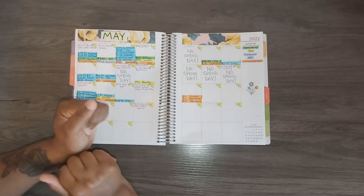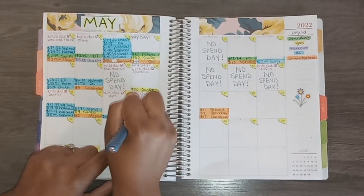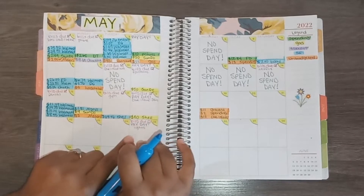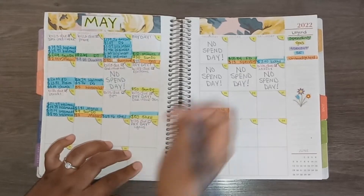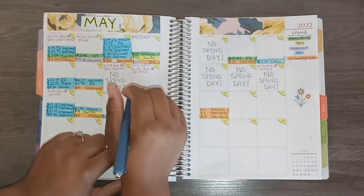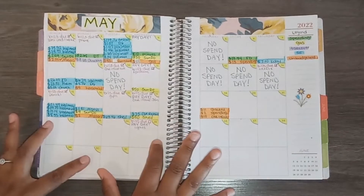My first transaction was a gas transaction on the 18th at Shell and I spent $50 there. The next one was a sinking funds transaction out of my car maintenance envelope — I spent $75 getting my car brakes fixed, so I'll just put car repair. That was it for the 18th.